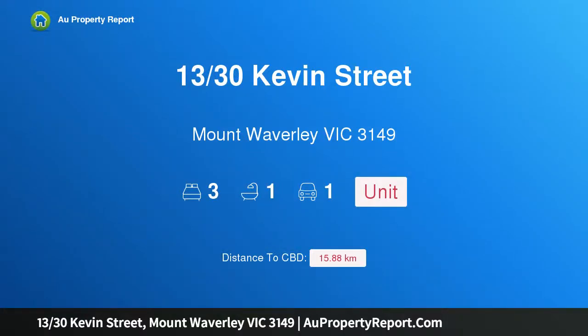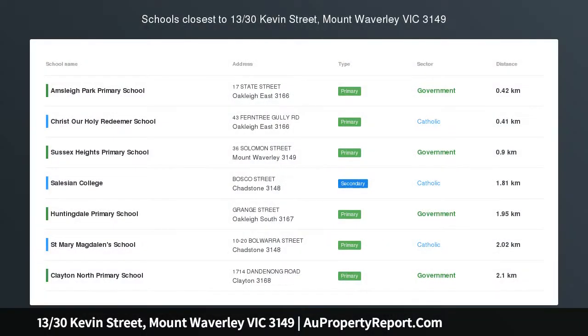I'm glad to introduce property 13/30 Kevin Street, Mount Waverley, Victoria 3149 — a street front property with three bedrooms. Get out in front of the market with genuine three-bedroom accommodation and an upfront location.